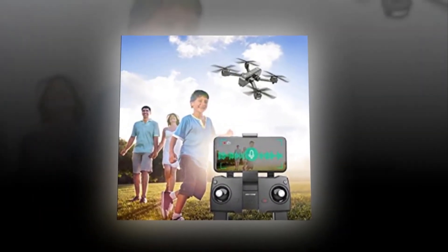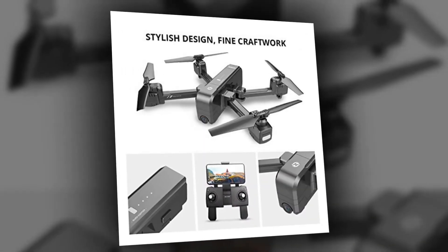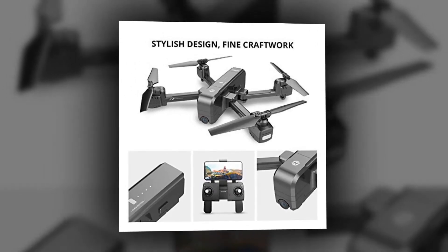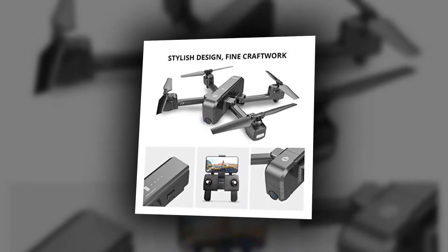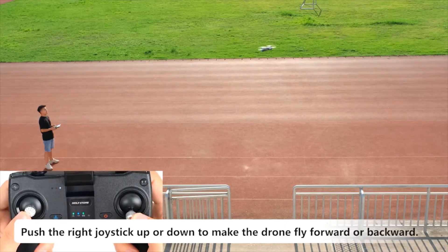The drone arms and propellers are foldable so you can fit them in a small space, which is a real plus point for travel. It takes up very little space in your bag and helps you take great selfies or panoramic views looking down from the sky.